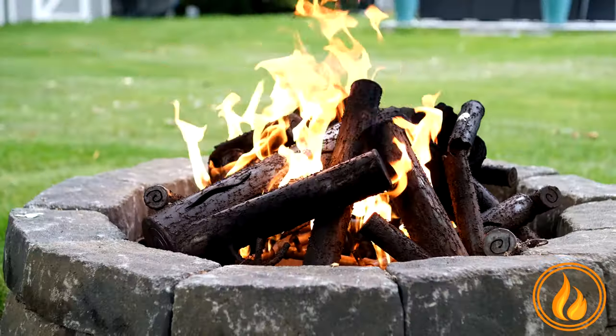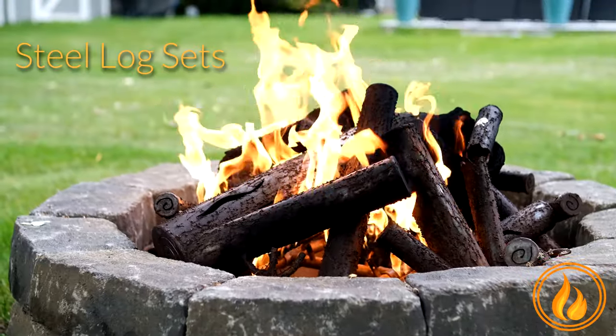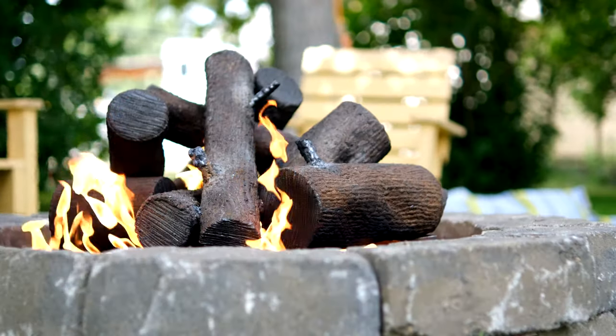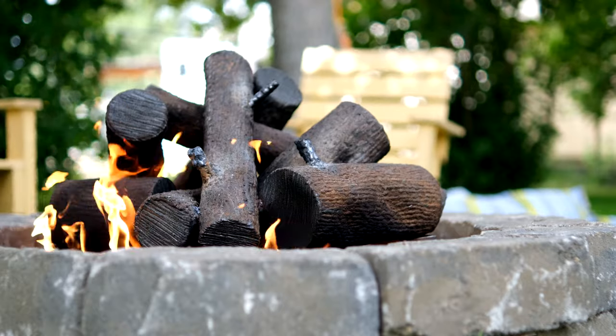Today we're going to take a closer look at the steel log sets. These steel log sets are handcrafted steel, hand welded, so these are one of a kind. No two are going to look the same.